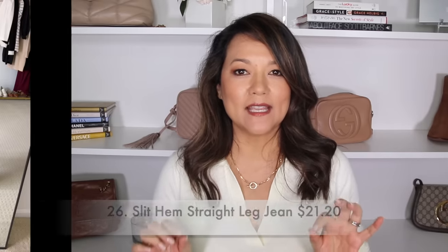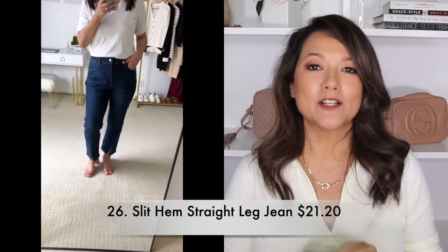This next jean I wanted to share was such a good find. It's a straight leg jean in a dark wash and it has a slit right in the front of the jean down by the hem — a really fun detail. I typically see slits along the side, but this front slit is really perfect because a lot of times we're also wearing sandals that show more of the foot. An easy jean to style during this season. It's also available in a black wash and it's only $22.